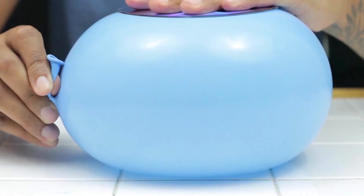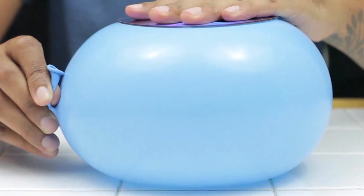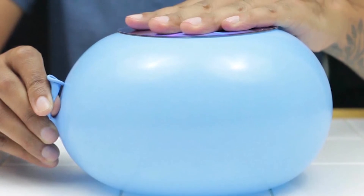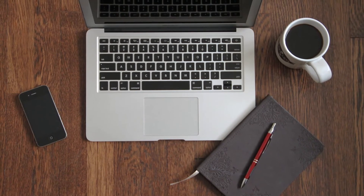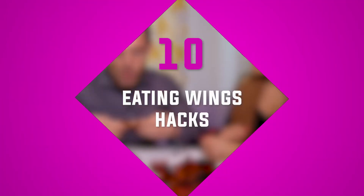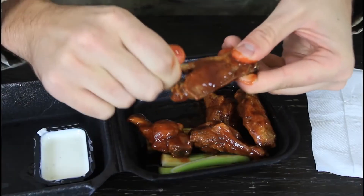Number nine: slippery cups. Don't you hate it when your elbow nudges your cup and it slides off the table? Here's another balloon life hack. Get a balloon and cut the narrow top off, then wrap the bottom of your cup with the balloon. Now you have a cup with a grip at the bottom — it's not going anywhere.